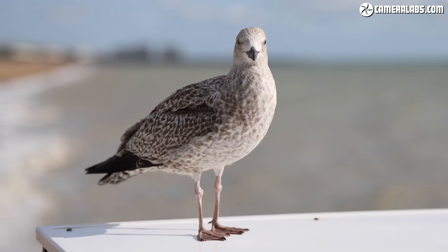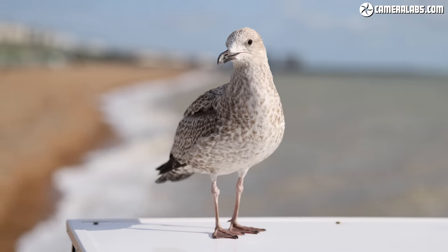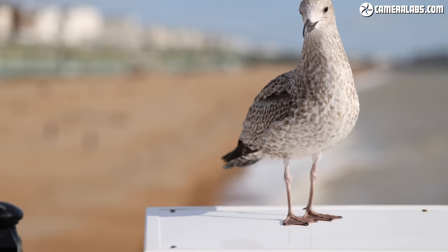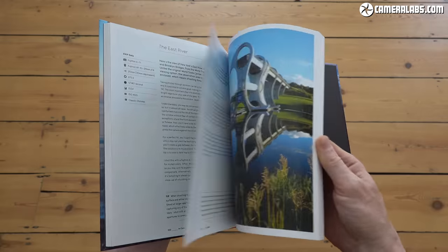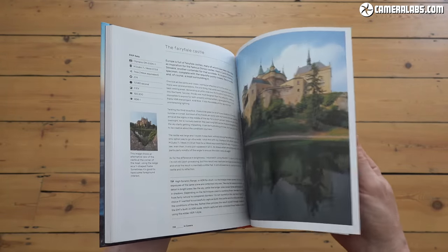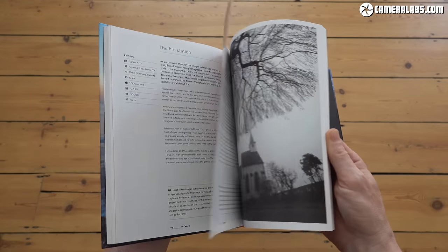That's it for another review. I'd kindly request a follow if you're not already subscribed to my channel, and if you found it really useful and would like to support my work, there are links below to treat me to a coffee, or perhaps to treat yourself to my in-camera photography book or some Camera Labs merchandise. Let me know what you think of the lens in the comments — thanks for watching, and I'll see you next time.